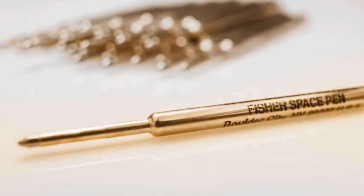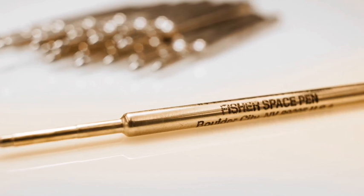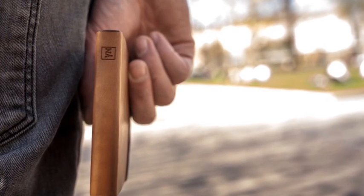All of these pens are specifically designed to hold the world-renowned Fisher Space Pen ink cartridges. And I am very proud to be the first Kickstarter project ever to have managed to collaborate with Fisher in order to be able to supply these cartridges with all our pens.